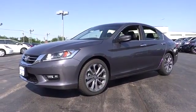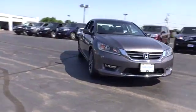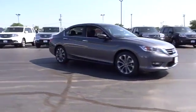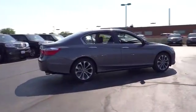The 2013 Accord: ingeniously simple, yet overflowing with luxury and technological creativity. All that and more in the Accord. Here are some of this vehicle's great options.